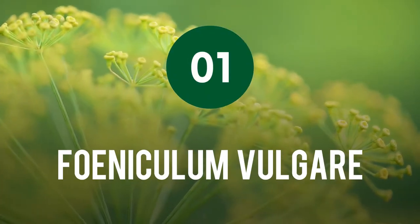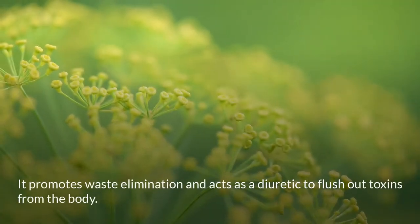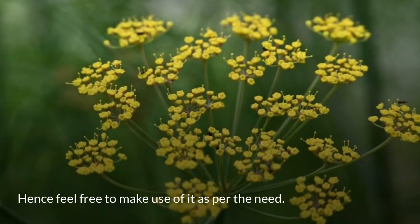Foeniculum vulgare: It promotes waste elimination and acts as a diuretic to flush out toxins from the body. Feel free to make use of it as per your need.